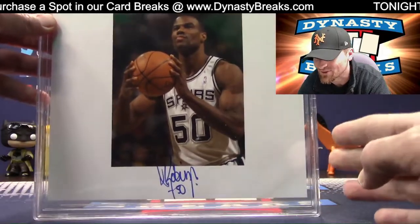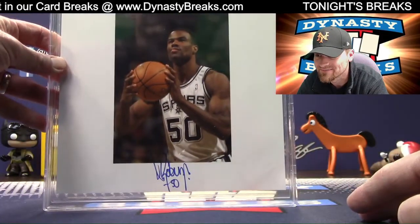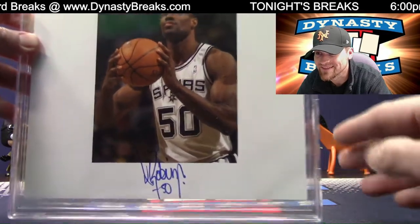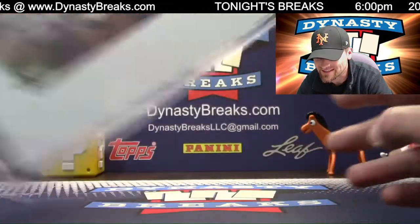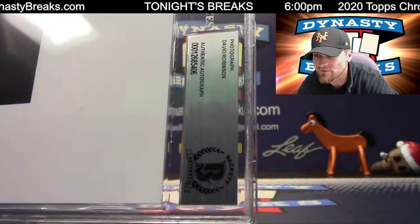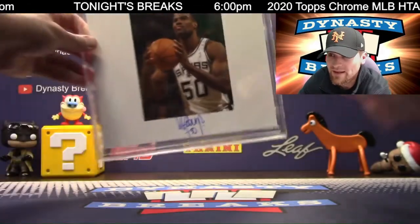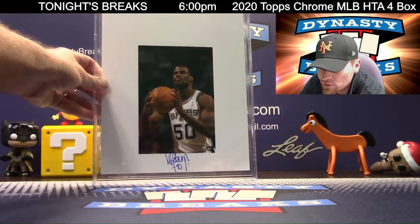How about the Admiral starting out? David Robinson — one of the all-time greats. Great signature. All these are going to say photograph, David Robinson, and then authenticated by Beckett.